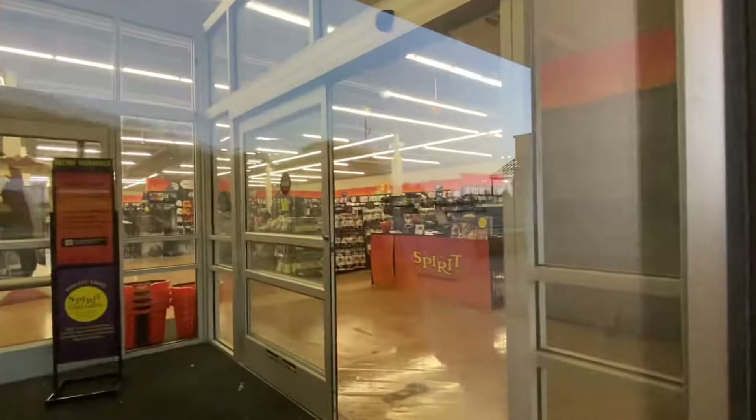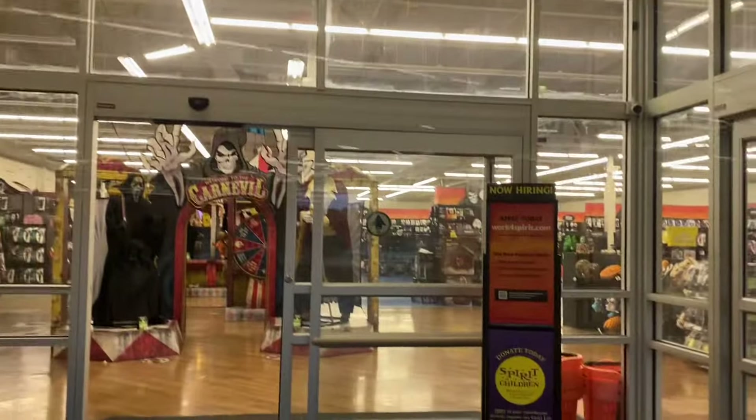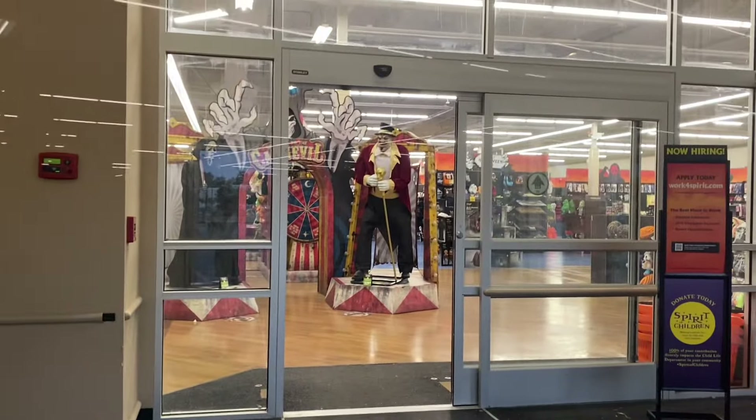It seems like this is opening — it should be opening tomorrow. I might come back here tomorrow and get this store tour. Yeah, this is my local. Wow, it looks awesome in there.